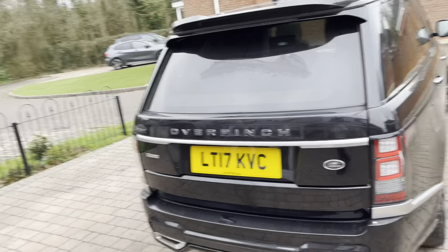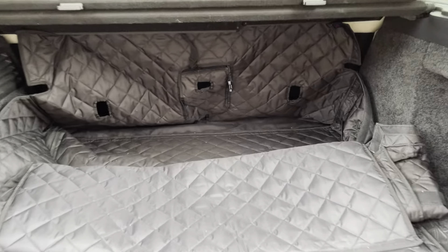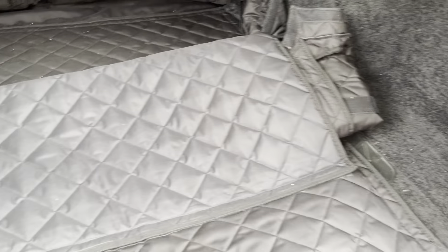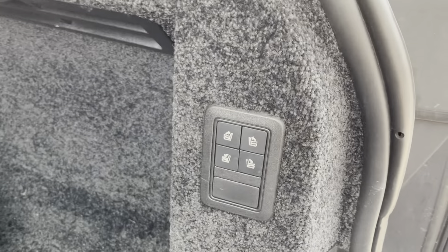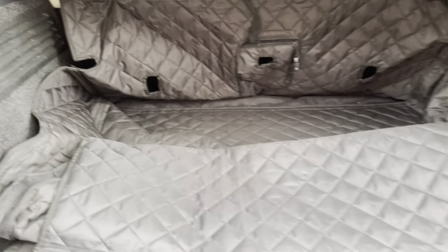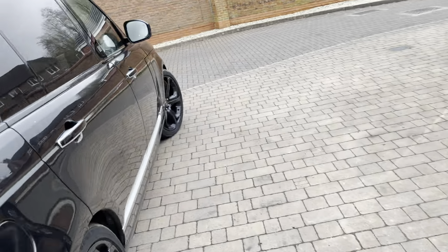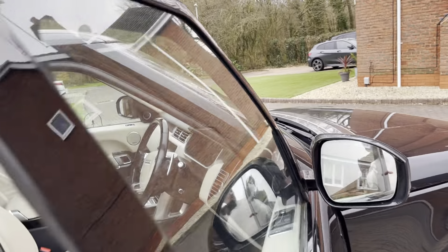It's got a spacious automatic boot. I'll throw in the cover and protector — it's got a rubber protector as well — plus a spare wheel, changing controls for the seats, a boot divider, and a power pointer at the back. This comes with a V8 diesel engine, 4,367cc.